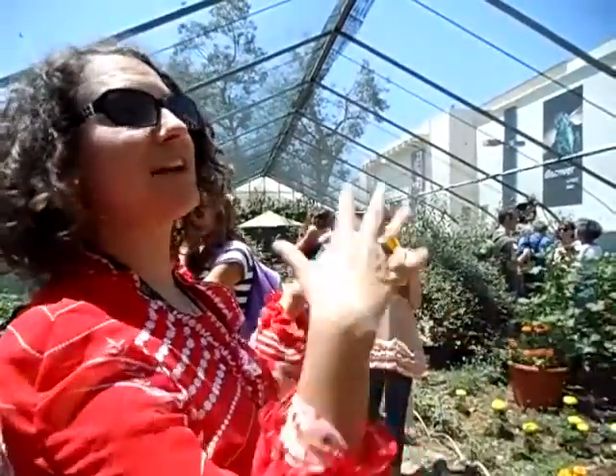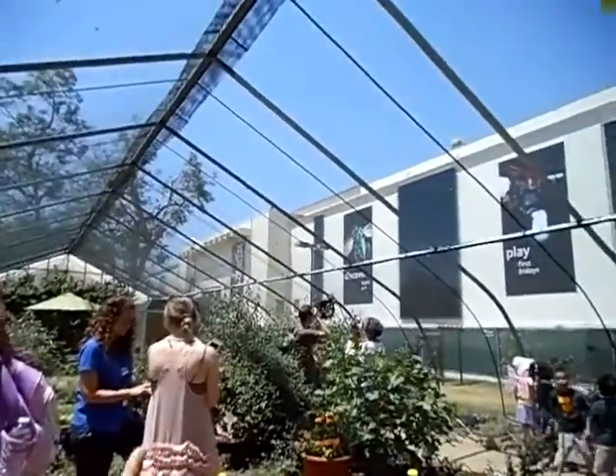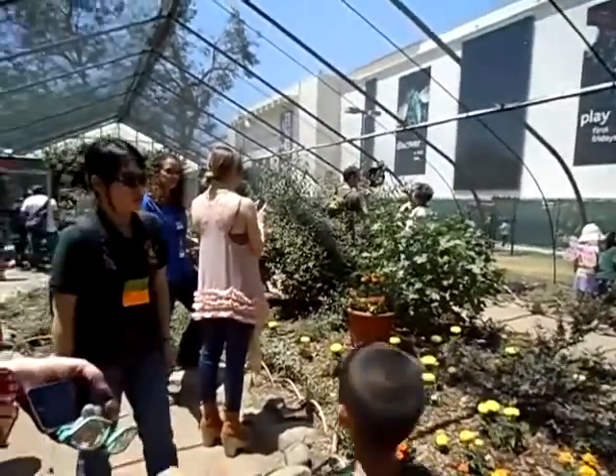But here in the pavilion, they can only fly so far, and we can really concentrate a lot of butterflies in one space, so kids, families, and adults can get a really good experience to see what butterflies do and some of their behaviors.